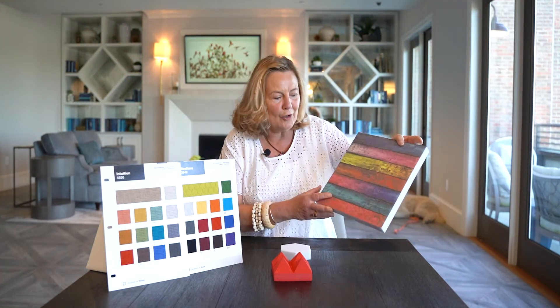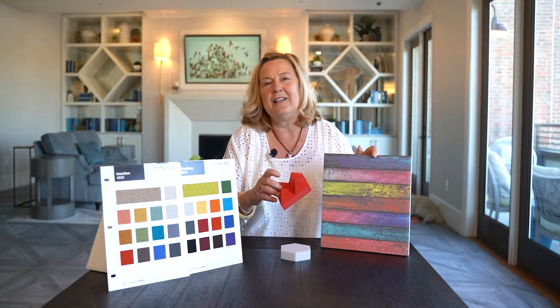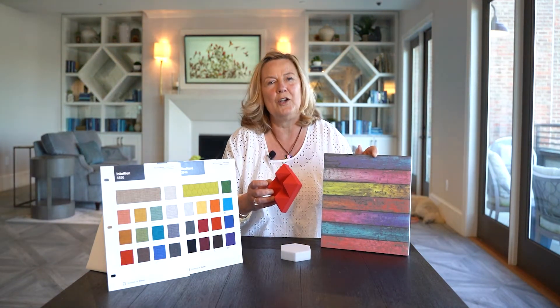We can do foam with wood looks, colored wood looks — you can do anything, any of our designs in any Sherwin-Williams color that you like.